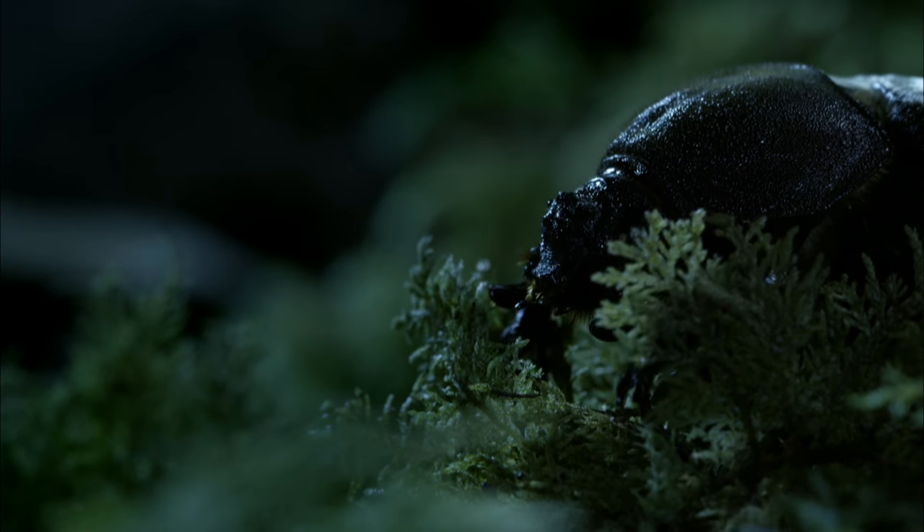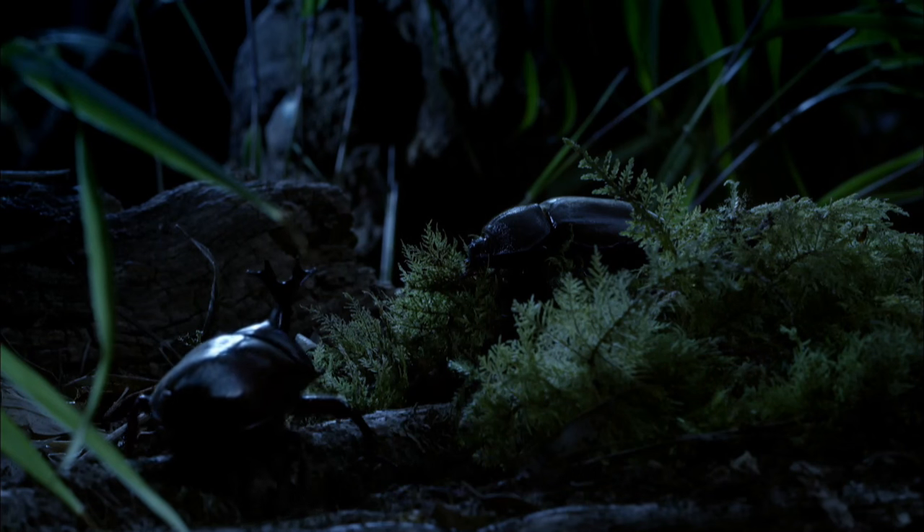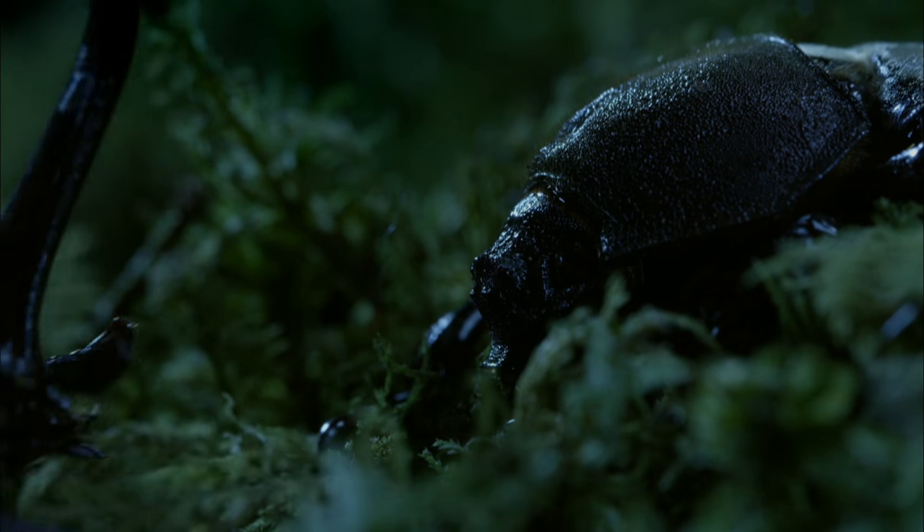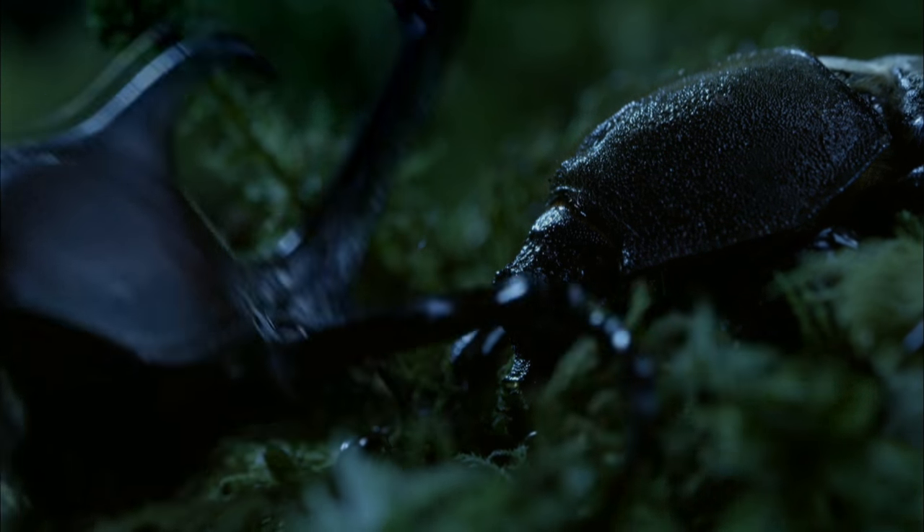But in a jungle, that's enough to find a female. This huge beetle's flying mission may have seemed impossible, but it's worth the effort.